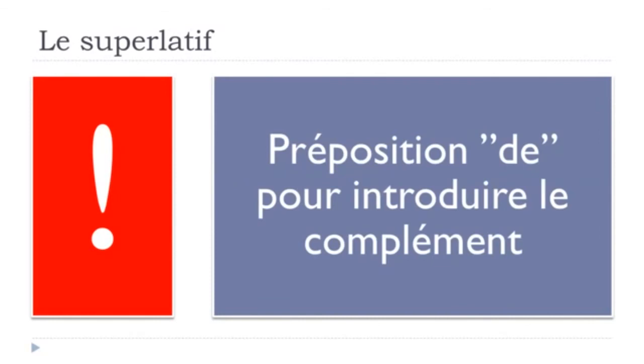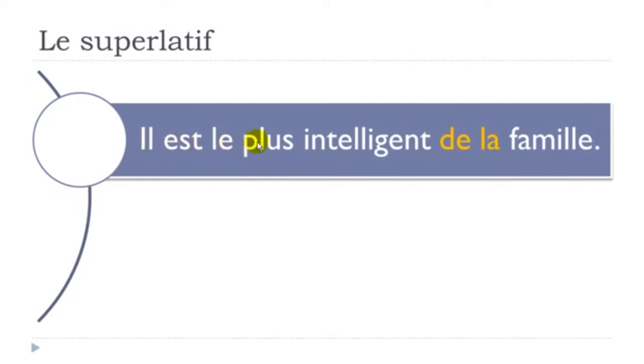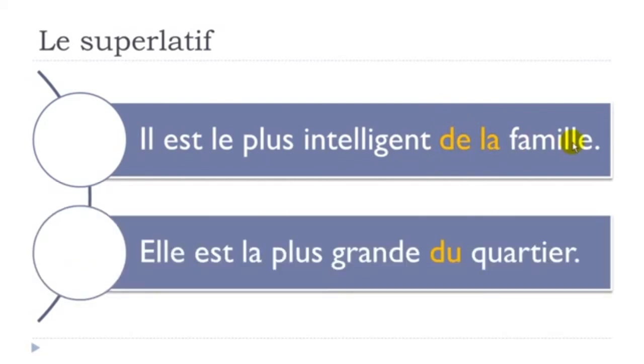Keep in mind that if you want to add what we call un complément after the superlative, you need to put de. For example: Il est le plus intelligent de la famille — 'He is the most intelligent in the family'. As usual in French, when we combine de and the article le, it becomes du. So: Il est le plus intelligent de la famille, and Elle est la plus grande du quartier — quartier means 'neighborhood', du quartier because quartier is masculine.